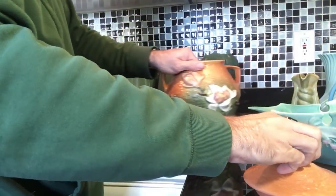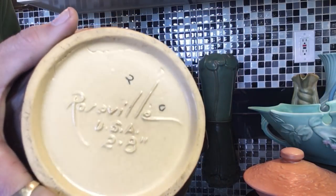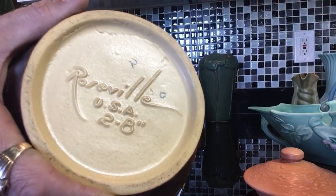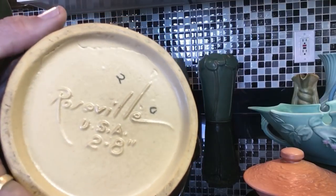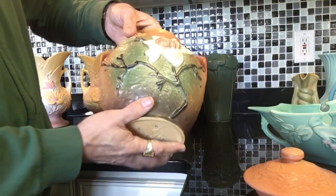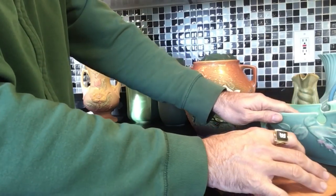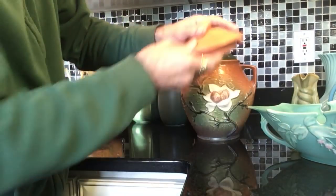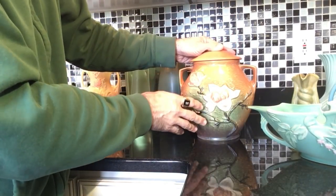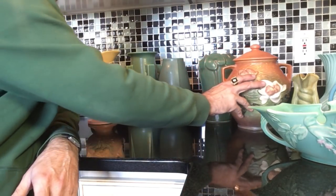I didn't show you the bottom of the Roseville cookie jar — the magnolia pattern was introduced in 1940, and the cookie jar is probably from the late 30s into the 1940s as well.